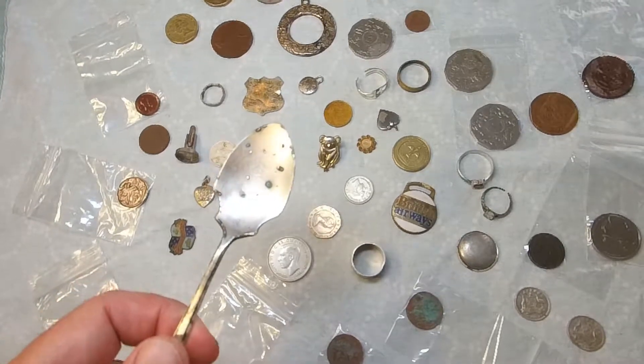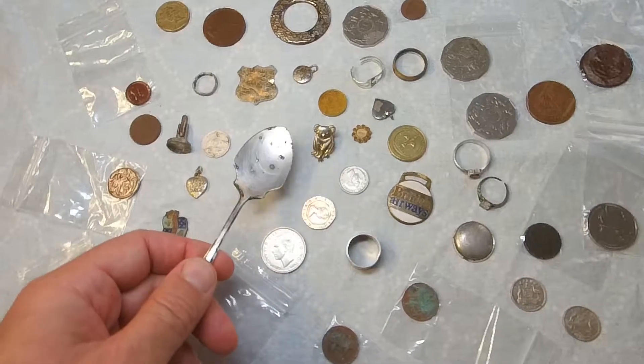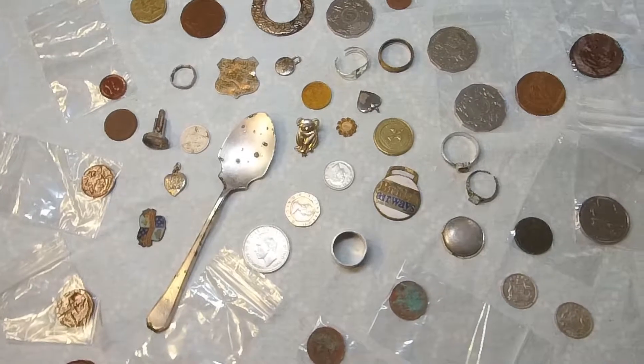We're going to go through all the stuff that we found and explain each individual item one by one, as well as how we clean and maintain it after we found it.